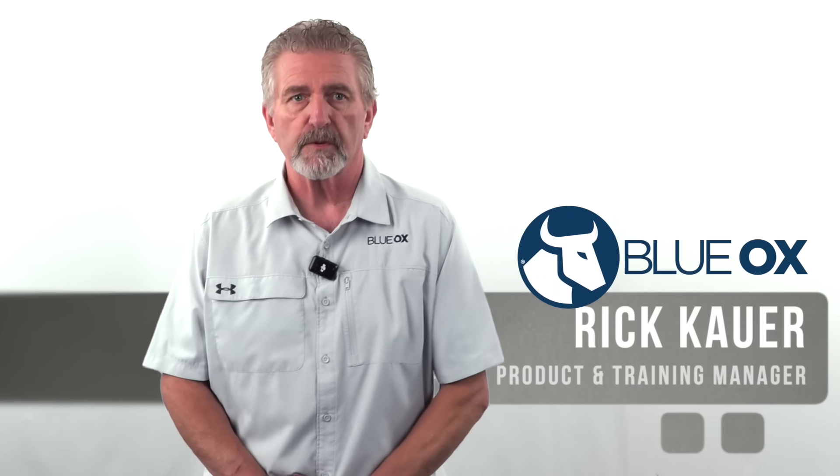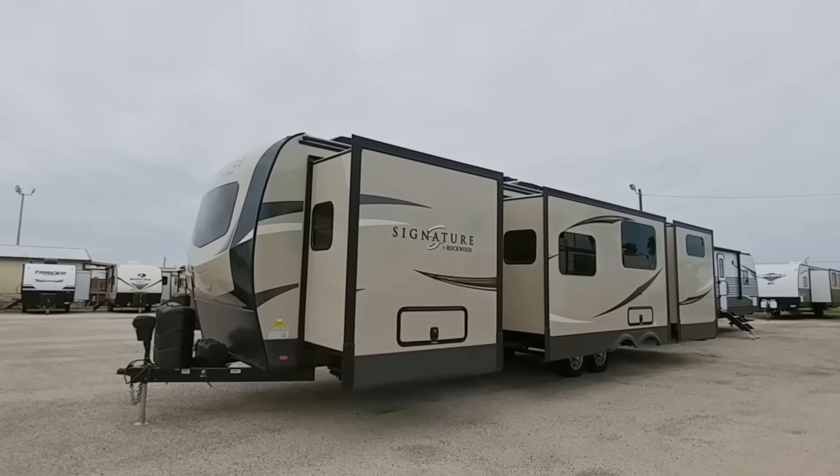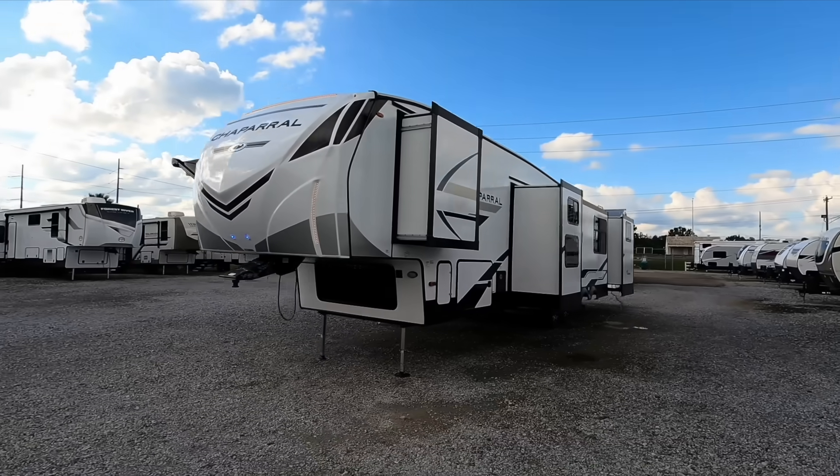The growing popularity of RVs has put demand on the pickup truck market to have increased capacities, because trailers are getting longer, taller, wider, with more slide rooms and heavier weights. All of these variables can give you a great experience or a bad one. Today we'll be analyzing popular truck models and their towing capabilities, matching them up with travel trailers you may be purchasing.